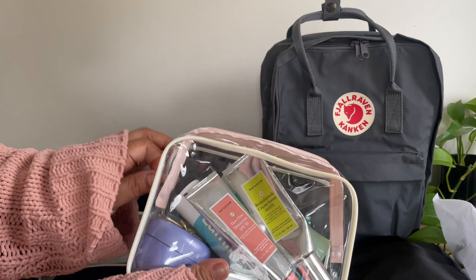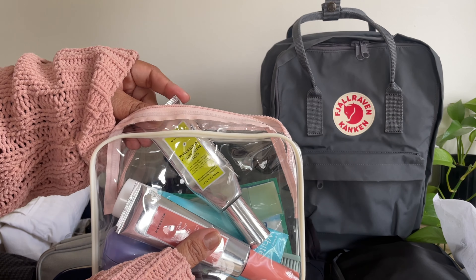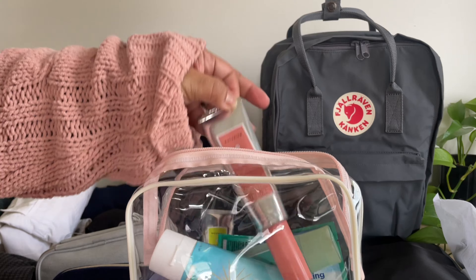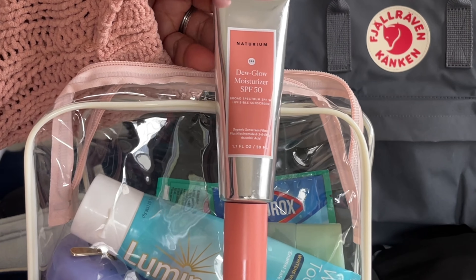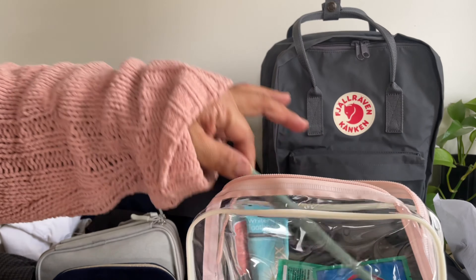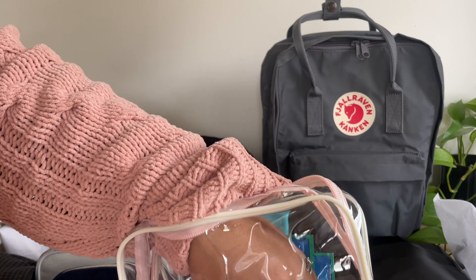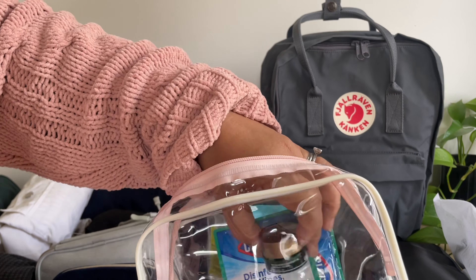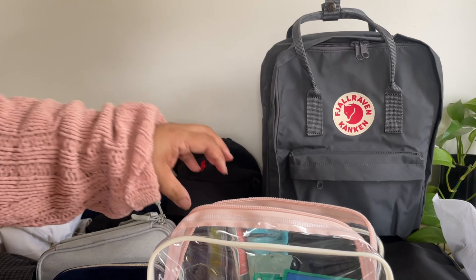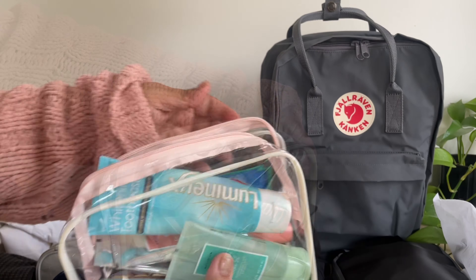And then I have my toiletries. I know a lot of the times you guys say I bring too much, but my skin care is top priority for me, so I try to keep my regimen the same when I'm on vacation. I have the Naturium Retinaldehyde — I apply that at night. I rave about this stuff. This is the Naturium Dew Glow SPF 50, which I apply for daytime. And then I have my toothpaste and toothbrush, the Naturium Cleansing Gel, some disinfecting wipes, a cleansing balm from Naturium, an eye cream, and then my night cream, which is the Tatcha Skin Cream.